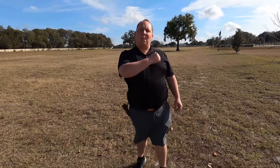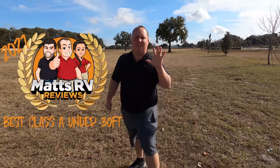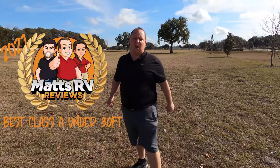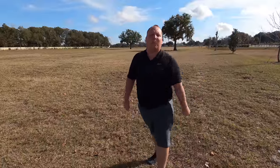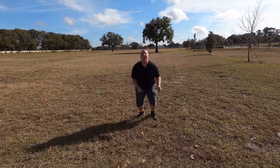Hey everyone, I'm Matt. Welcome back to another video. Today I'm super excited — it's the Matt's RV Reviews Awards, and today we're taking a look at the top five Class A gas motorhomes that are under 30 feet long. Will and I searched through every single RV under 30 feet in the RV industry and came up with our top five list, and you won't believe who finished at number one. Big shout out to NSA RV Products who are sponsoring this video.